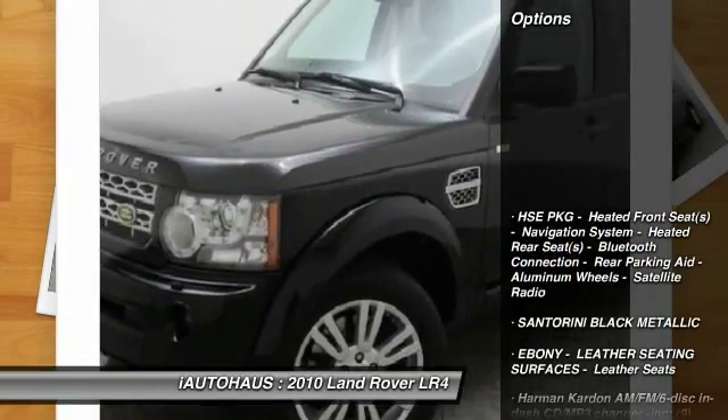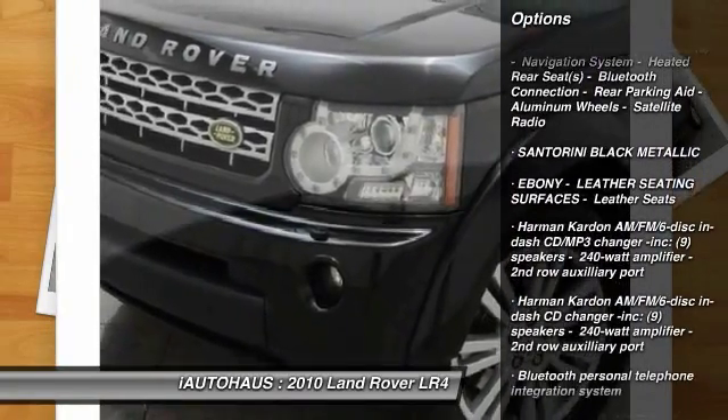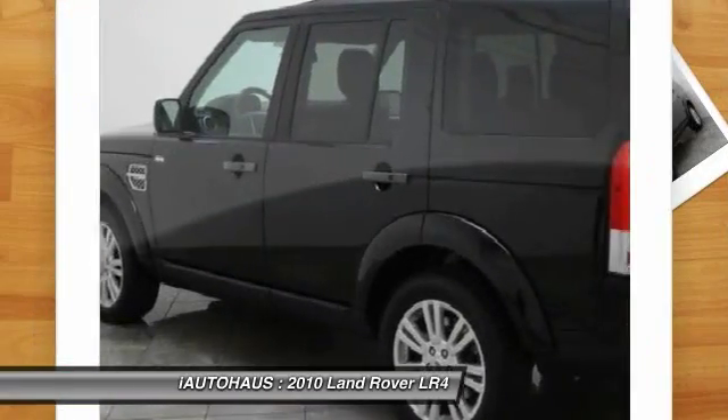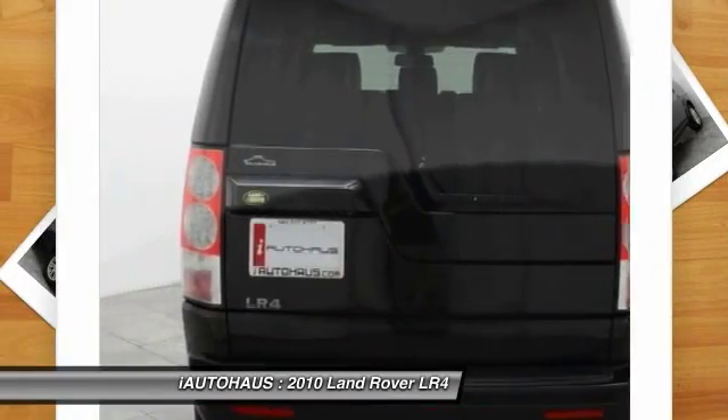Here are some of this vehicle's great options: heated seats, all-wheel drive, keyless entry, leather-wrapped steering wheel, Bluetooth, cruise control, four-wheel ABS, front and rear floor mats, power locks, power windows.